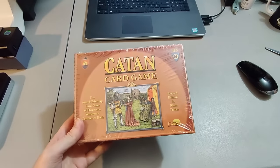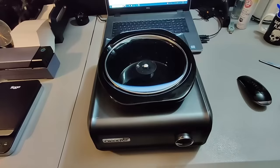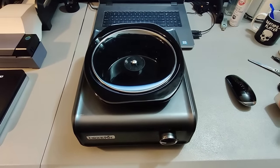Paid three dollars at Goodwill for the Settlers of Catan card game — ended up selling it for $28 plus shipping; took about three months to sell. Here's a portable Crock-Pot I got at Goodwill for $4.99, sold it for $50 plus shipping, and it took about a week and a half to two weeks to sell — made me some good money.